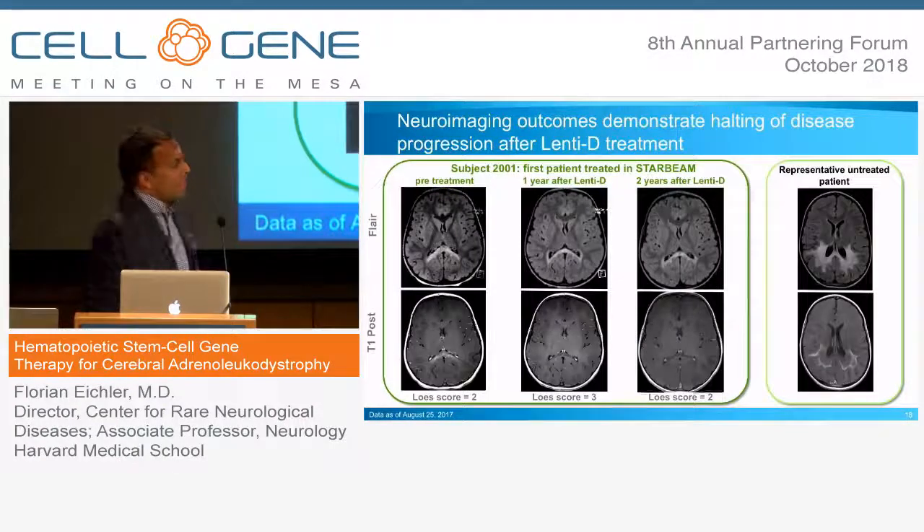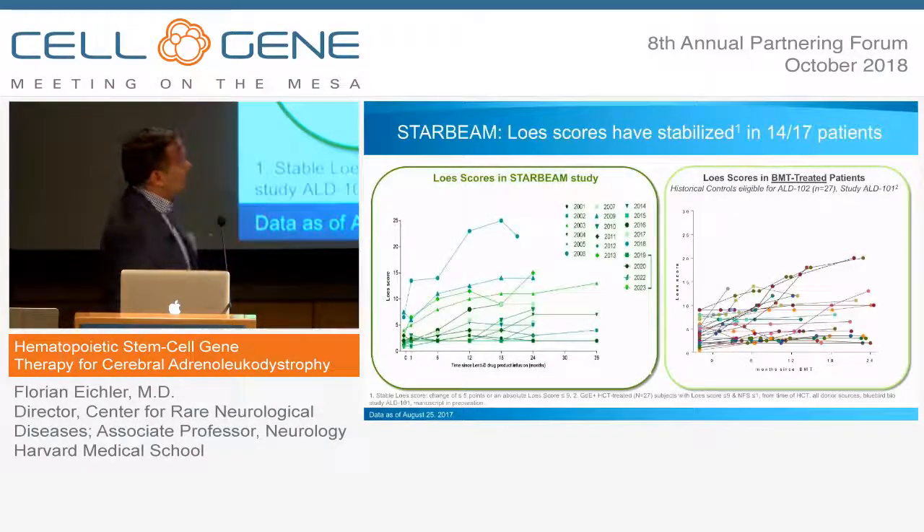On MR imaging, a typical case shows a lesion within the splenium of the corpus callosum that stabilizes after one and two years of treatment, with hardly any extension. This is quite different from the untreated case, which spreads into the central and subcortical white matter. Half of the patients stabilize in their Loes scores immediately; the other half takes about 12 months for imaging progression to stabilize — a picture similar to what you see with conventional bone marrow transplantation.